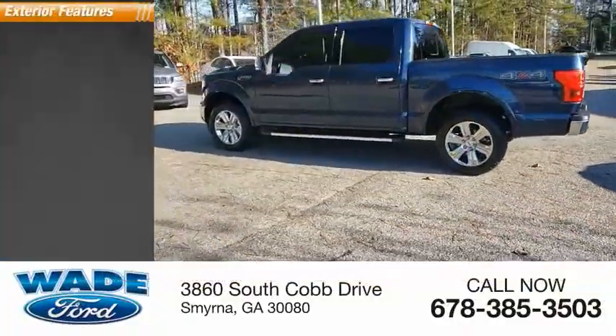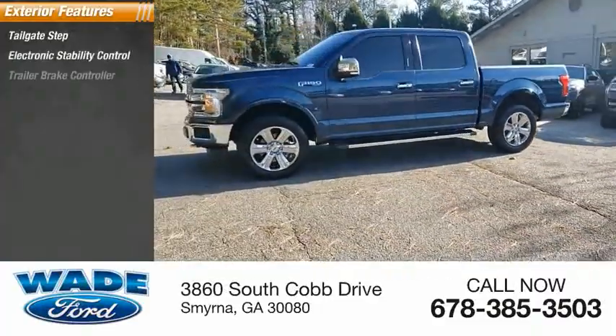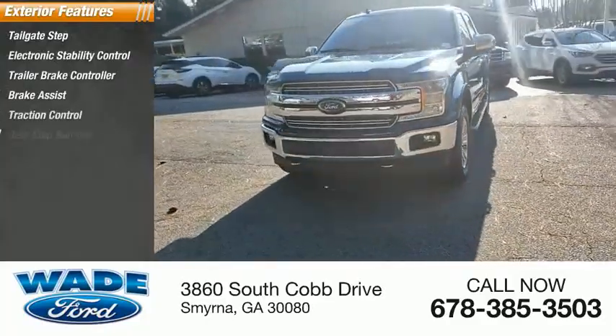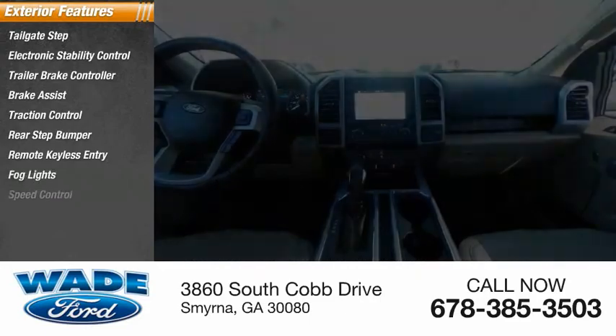Here are some of this vehicle's great options: tailgate step, electronic stability control, trailer brake controller, brake assist, traction control, rear step bumper, remote keyless entry, fog lights, speed control.